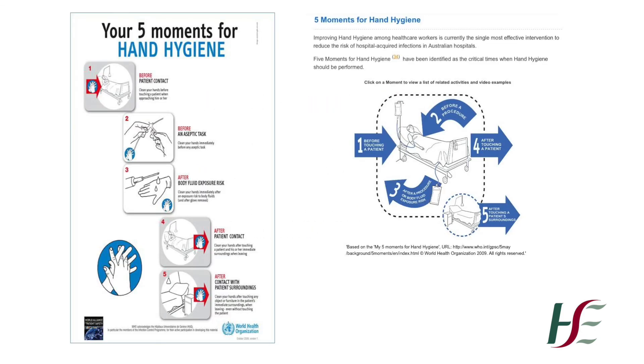It is expected that every healthcare worker will observe standard precautions, including compliance with the five moments for hand hygiene as outlined by the World Health Organisation, in the care of every patient, every time, regardless of any perceived infection risk.